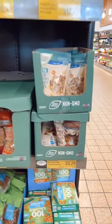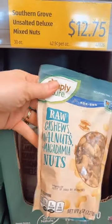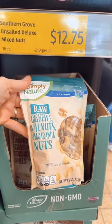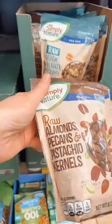Here is a really good Aldi find. They're $5.29 for eight ounces, and I love that they are raw cashew, walnut, and macadamia nuts. There's nothing in them, just the nuts. A lot of these bags usually have like oils and stuff in them, but not the case. So if you find these, pick them up.